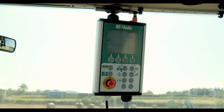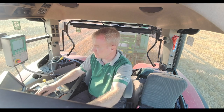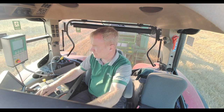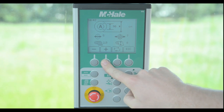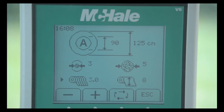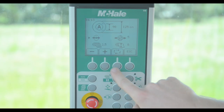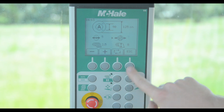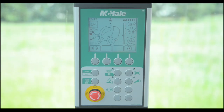The cab-mounted Expert Plus control console is the operator's link to this efficient machine. The Expert Plus control console features a large graphic display, core size and bale size adjustment, in-cab net adjustment, in-cab density adjustment, bale shape indicators, knife control, and drop floor unblocking control.